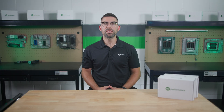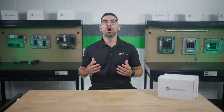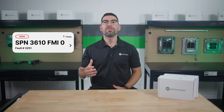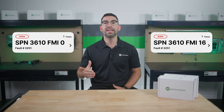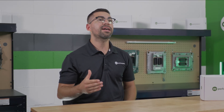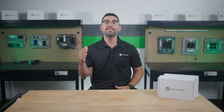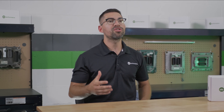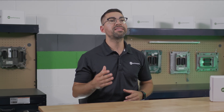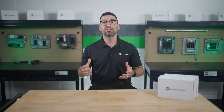In today's video we're diving into Cummins fault code 3251, also known as SPN 3610 FMI0 or SPN 3610 FMI16. This fault code indicates that the diesel oxidation catalyst, or the DOC, intake temperature has exceeded the maximum allowable limit. Understanding and addressing this fault code is crucial for maintaining your truck's performance and preventing severe issues. So let's break it down.